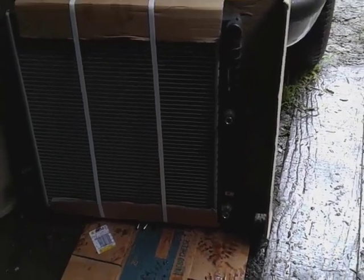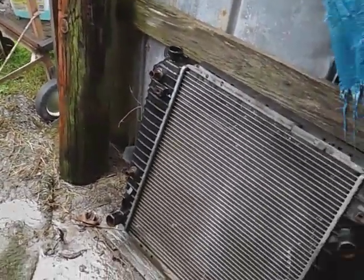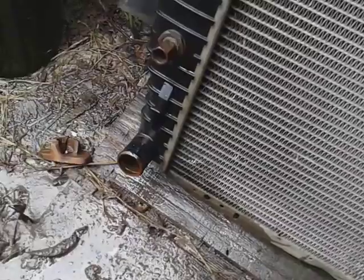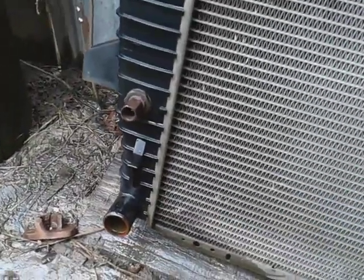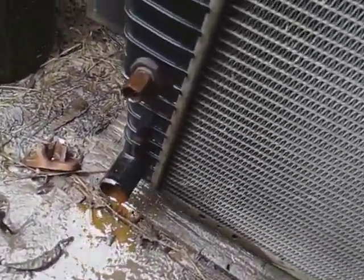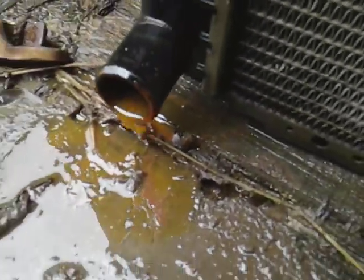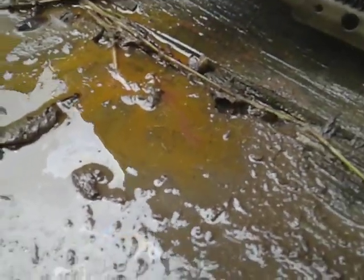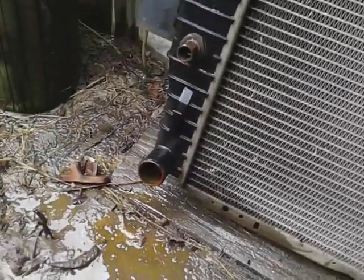Let me show you guys what was going on. My radiator was leaking into the cooler. Look at the bottom part right here — see that transmission fluid? That's what was happening: my transmission fluid was coming up into the cooling system.